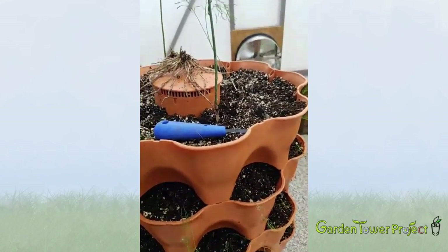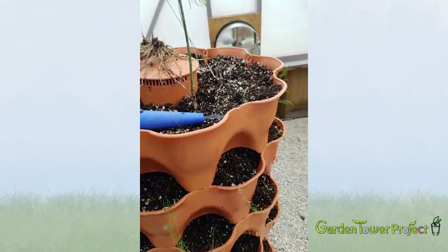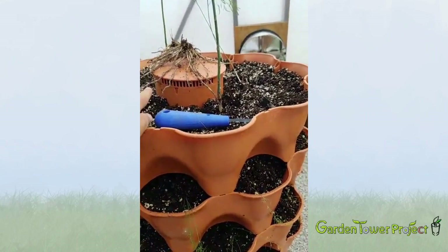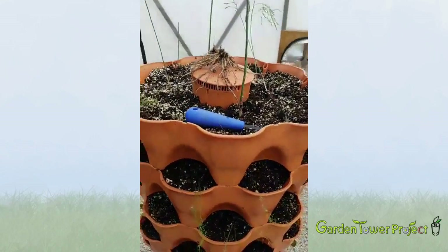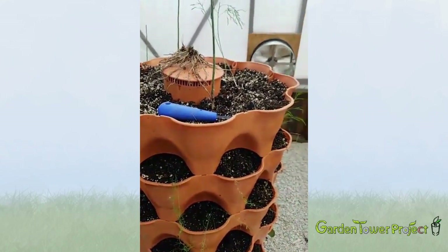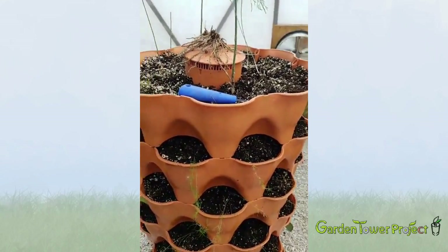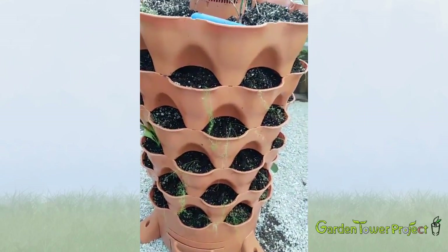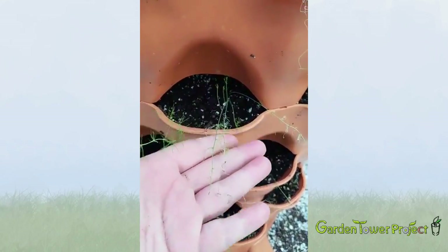We have a huge problem with asparagus beetles in our yard where our big asparagus bed is. I've done everything organically that I can — ladybugs, lacewings — and they just decimate my asparagus crop every year. So I'm going to try growing asparagus in a tower this year, though it'll actually take a couple of years.